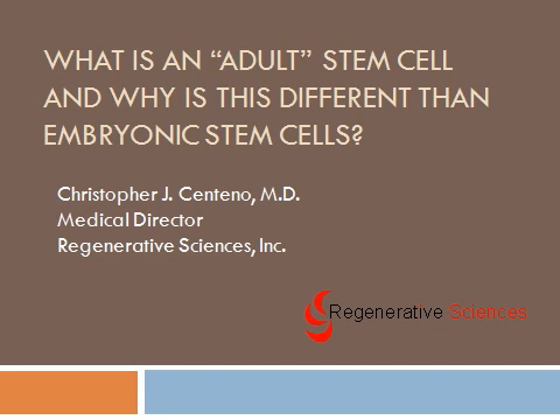Hi, my name is Chris Centeno. I'm a medical doctor and medical director of Regenerative Sciences Incorporated, a company dedicated to stem cell treatment and research. I've been heavily involved in stem cell research, and we're going to answer the question today of what is an adult stem cell, and why is this different from embryonic stem cells? Everybody has heard about embryonic stem cells, and I think less is really known by the general public about adult stem cells. We're going to talk about that today.